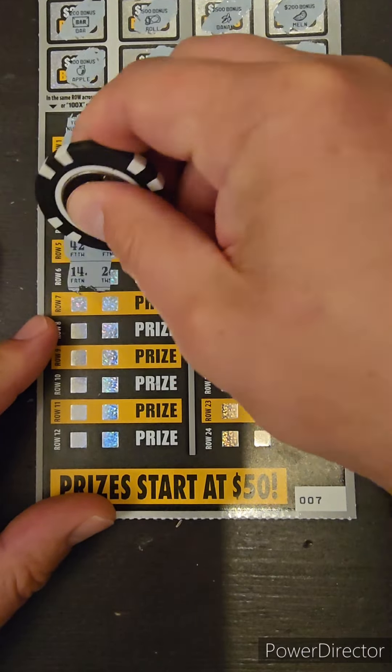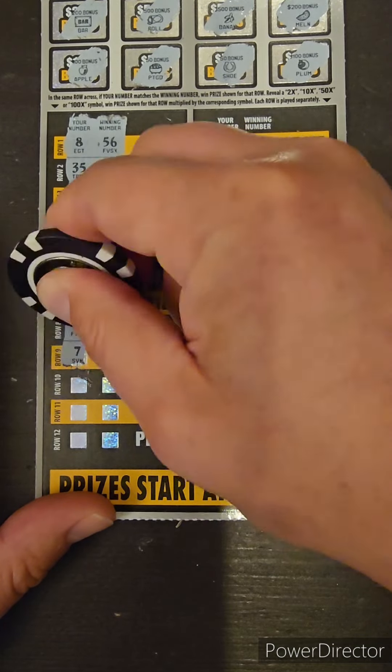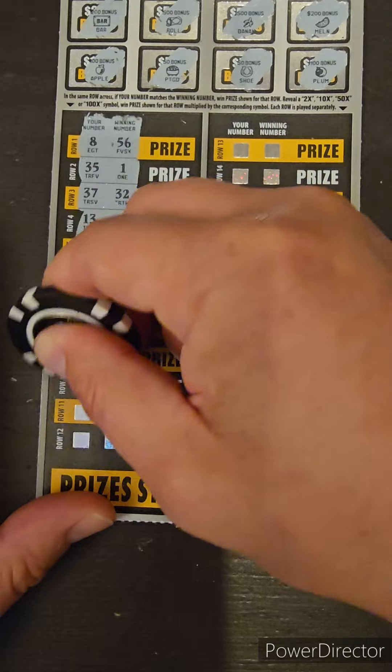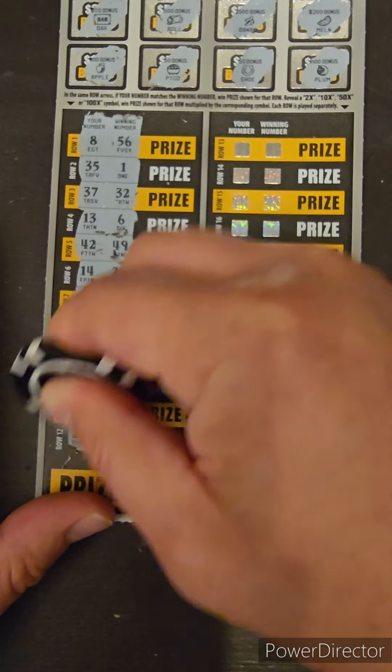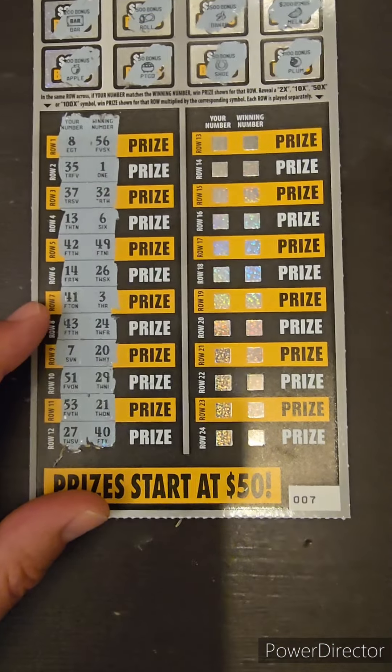However, we bought four of them, and odds are 1 in 3.91. So we should have a winner in the batch for the week. But you never really know. Odds are just there to make you feel almost guaranteed to win, right?